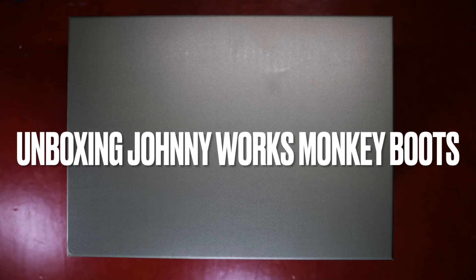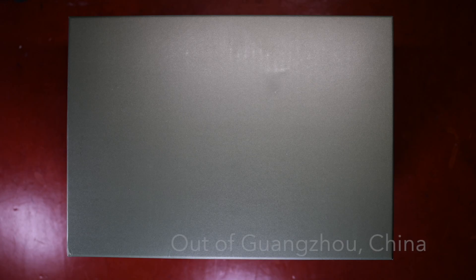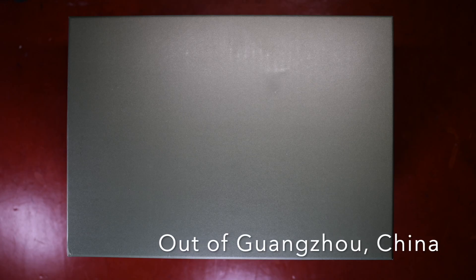Hello everyone, it's Ashwin Rao. Today's video unboxing is a world premiere of sorts of a bootmaker that's emerged from the ever-growing Chinese bootmaker scene, which follows up on the promise of the expanding, innovative, classic menswear and shoemaking scene that's emerged from China.